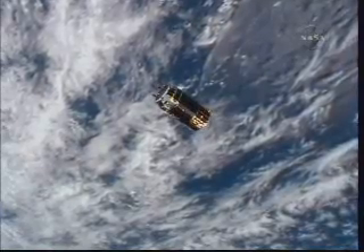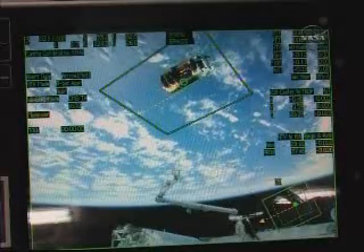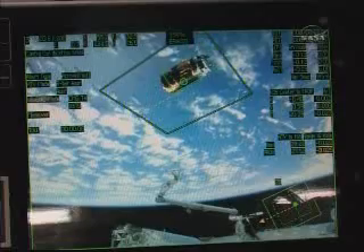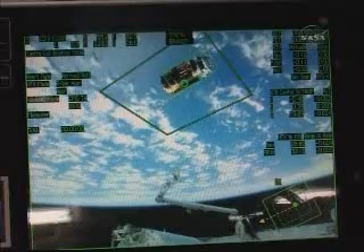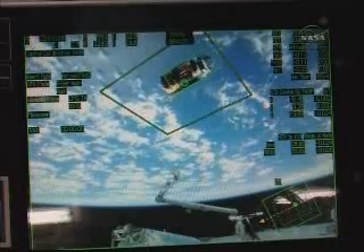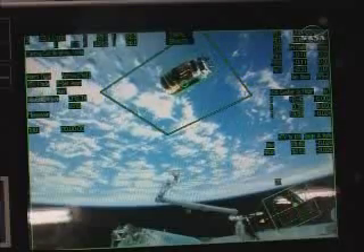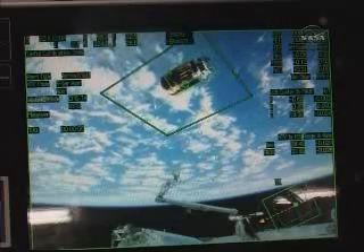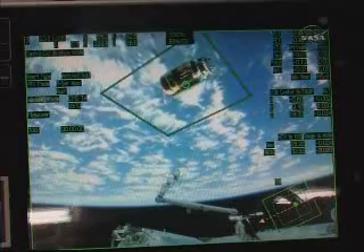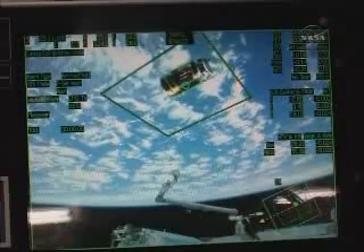Station Houston on two for Bob. We have great video back. This view through the HD multiprotocol converter system on board the International Space Station shows the same view on a laptop computer that Nicole Stott, Bob Thirsk, and Frank DeWuna are viewing as they have the HTV in the intercapture envelope — the box showing the range between the HTV and the ISS and the correct orientation in a three-dimensional computer program.